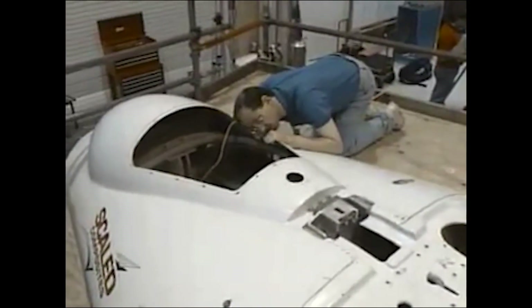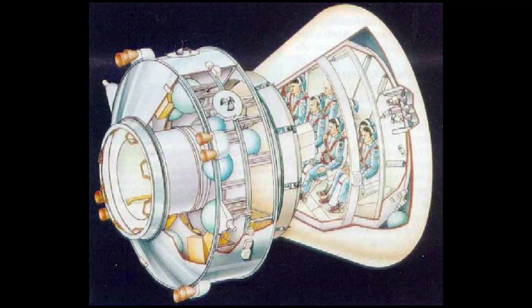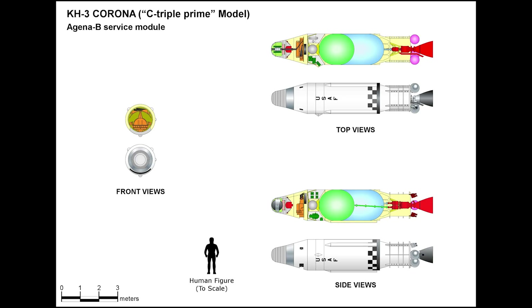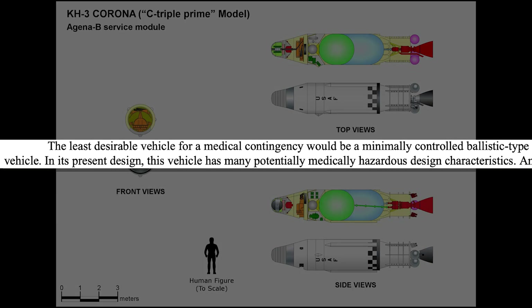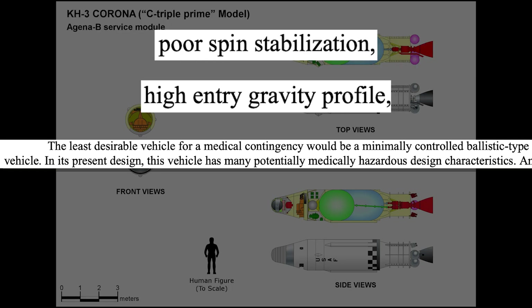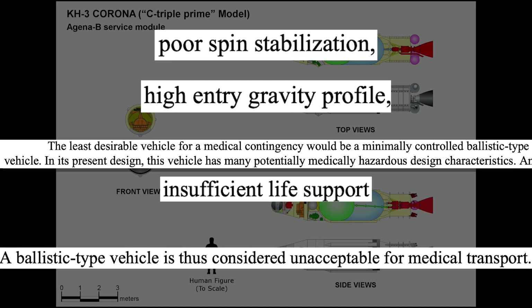Many possible vehicle designs were considered, including an Apollo-like design with a moderate 3 to 4G entry profile — a scaled-up version of the 1960s Apollo capsule capable of carrying eight astronauts. Even a ballistic-type vehicle was considered, although this was the least desired option for a medical emergency due to poor spin stabilization, high entry gravity profile, and insufficient life support, protective gear, and clothing.